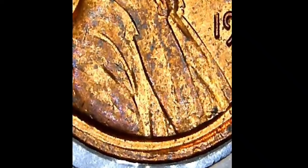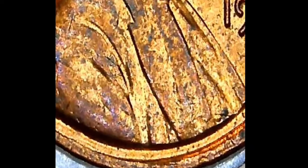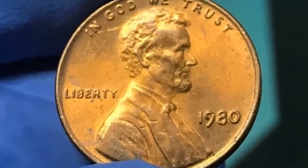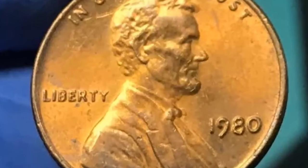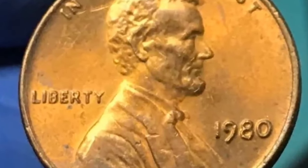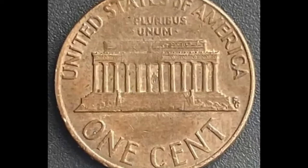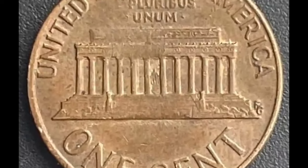In lower mint state grades, the value is comparable to unmarked cents. At MS63 a red cent is worth about $1.05 and at MS65 it will be worth around $1.15. There's a slight premium at MS67 where a Denver red cent will be worth about $1,225 compared to $1,187 for one without a mint mark. The finest examples at PCGS are three coins graded MS67+ — they're each valued at around $1,750.